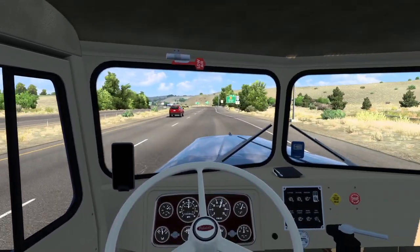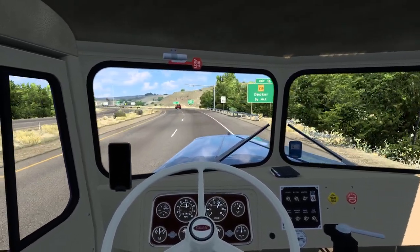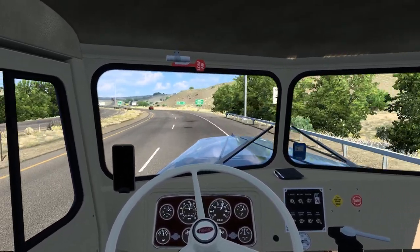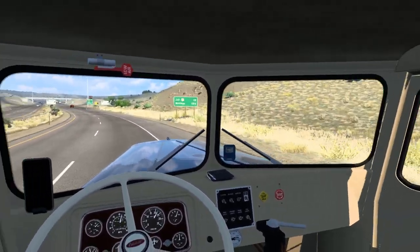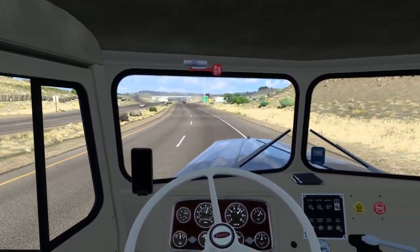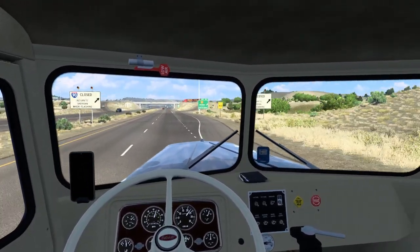I thought something was wrong with the GPS — I just think SCS hasn't updated it, to be honest. We've got to pull into the weigh station of course, and we've got to exit right anyways.